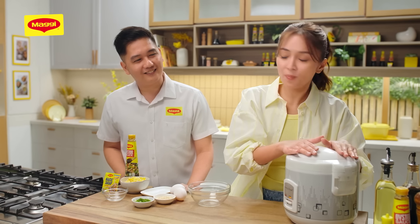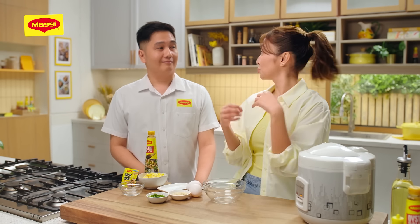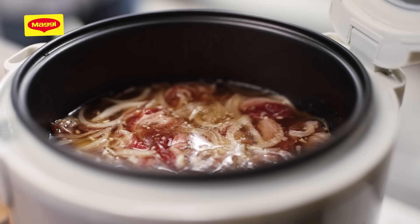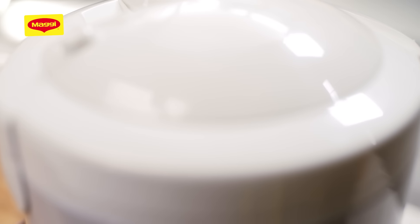Parang magic lang talaga. Ang daling gawin — nilagay lang namin lahat sa rice cooker. And before you know it, luto na. So this is perfect para sa mga busy, kagaya ko, mga beginners dyan, na gusto nyo pa rin ng extra special recipe despite our limited time to cook. Aside from this recipe, Chef, ano pa yung medyo similar na masasuggest mo na ganito kadaling gawin?